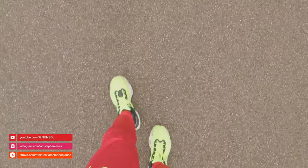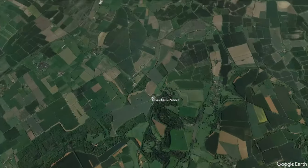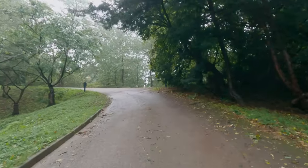We are back on the parkrun tourism trail. We've been away from parkrun tourism for a few weeks. We have come back to a parkrun we have covered before, back in May this year. We are at Beaver Castle because Beaver Castle have a completely different parkrun route in the winter compared to the summer, so we have come to run their winter route, which is more in the grounds of the castle.